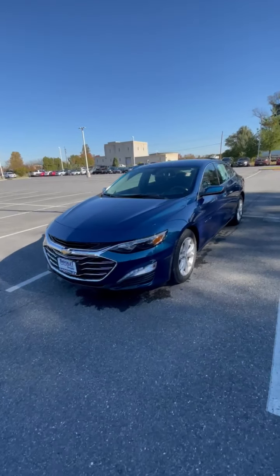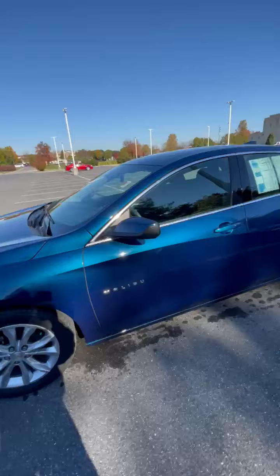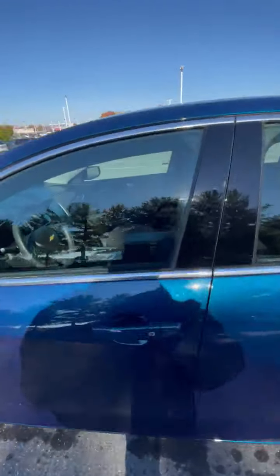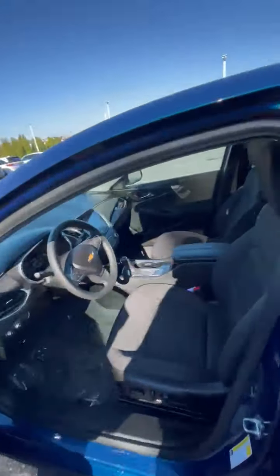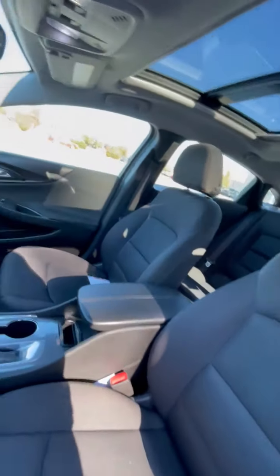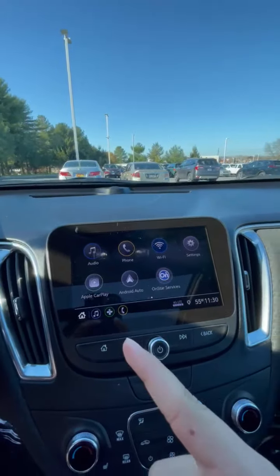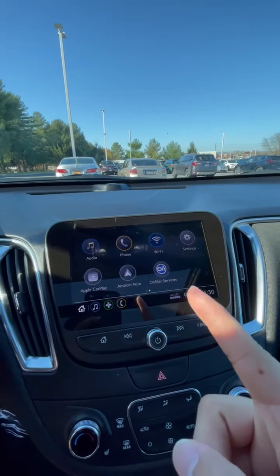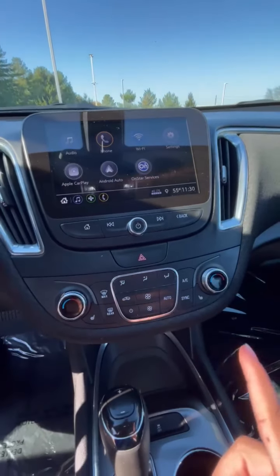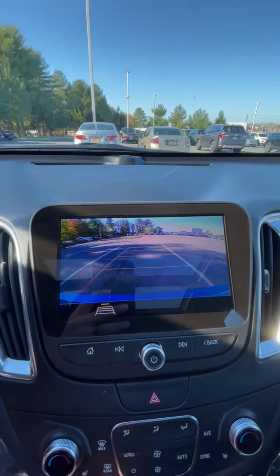Here we have this 2019 Chevrolet Malibu in Pacific Blue Metallic. As you come inside you get the black cloud seats, big moonroof, a touch screen, and it comes well equipped with Apple CarPlay, Android Auto, heated seats, and a backup camera as well.